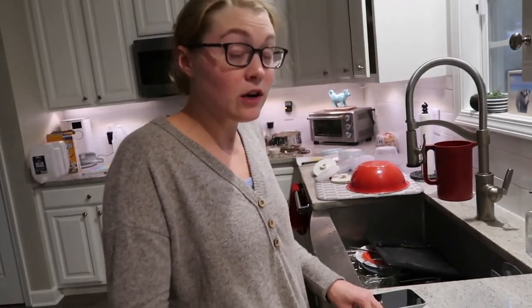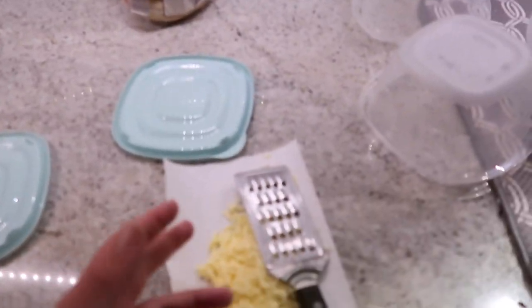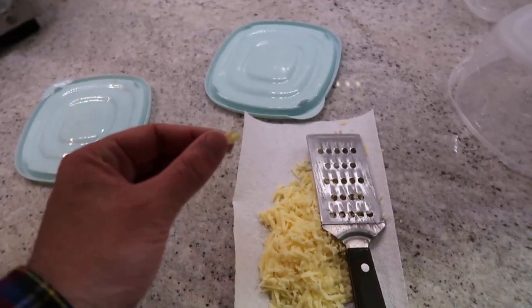We also have the last of our garden carrots — lots of carrots from the garden. And we have aged white cheddar, grass fed. It'll be delicious on top.